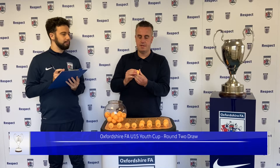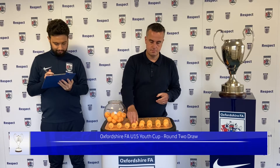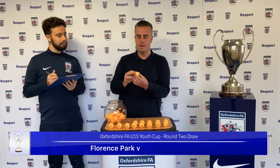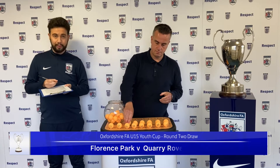Next out is number 19. We have a home tie for Florence Park. And they will play number 27 — we have Quarry Rovers.